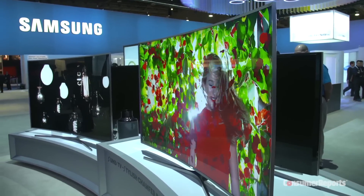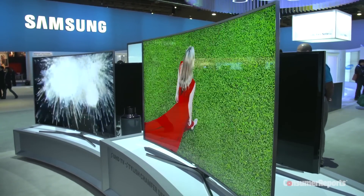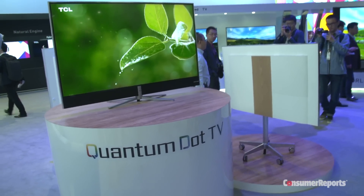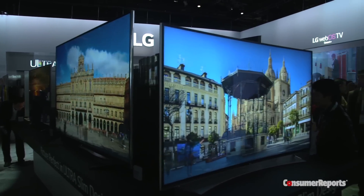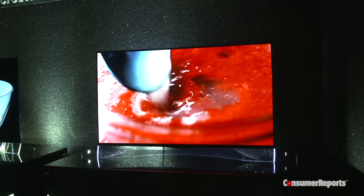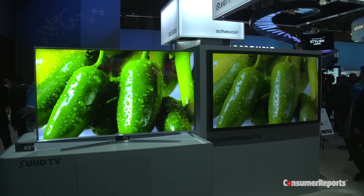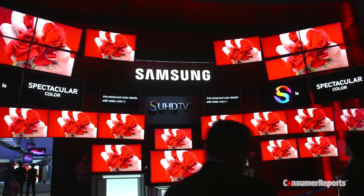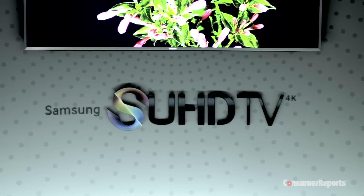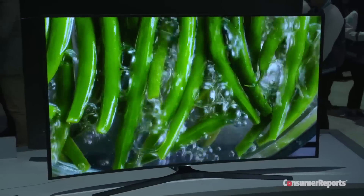All the manufacturers this year are using different methods to try to improve color, contrast, and black levels. One of them is quantum dots — you're going to hear a lot about that. That's a way to improve the color gamut of a TV so that it gets wider, brighter, broader colors. The other thing they're focusing on is high dynamic range. One of the things we're seeing from Samsung this year is a new line called SUHD TVs that have all of these improvements in them.